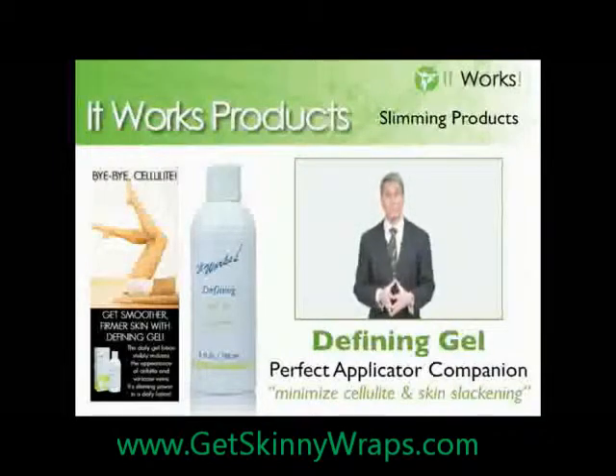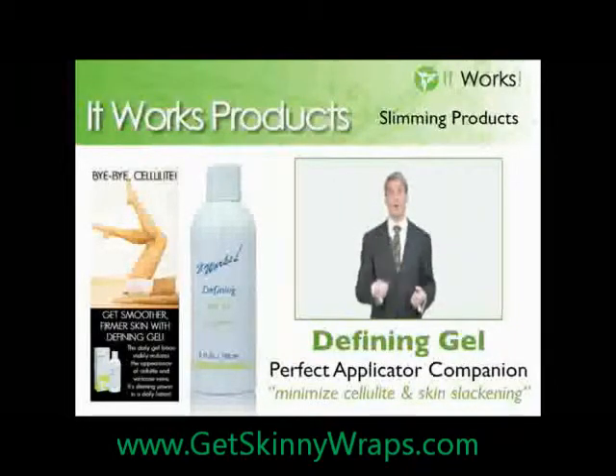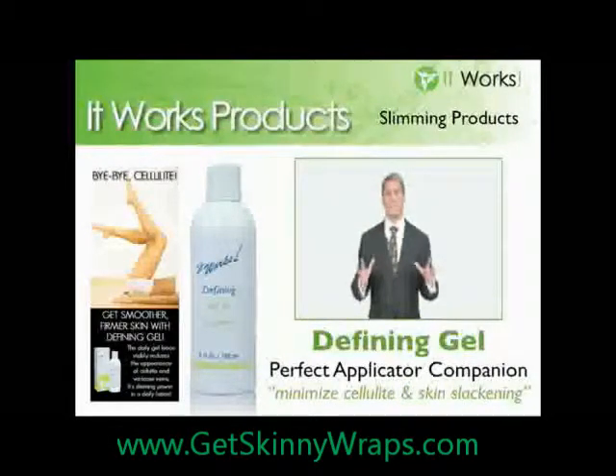You've had great results with the Ultimate Applicator Cosmetic System for toning, firming, and tightening the skin — something it does so well. Now you need something to support its benefits each and every day. That's what the Defining Gel is all about.